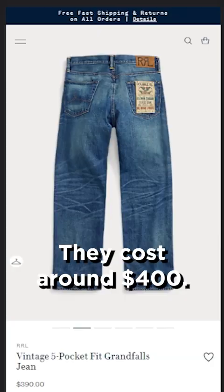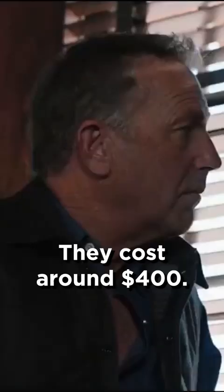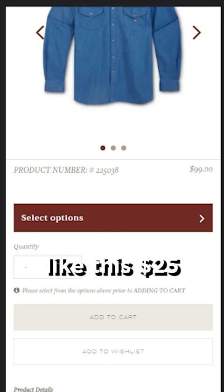His jeans are a medium wash pair of the five pocket model by RRL. They cost around $400.